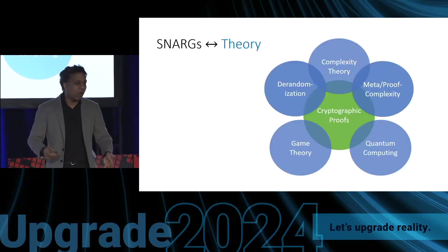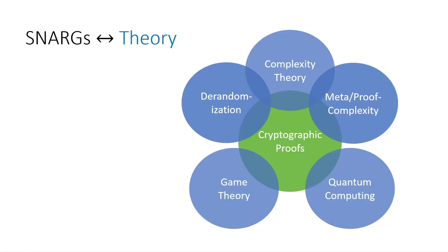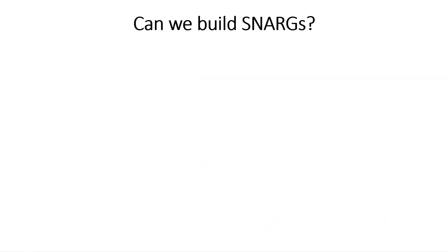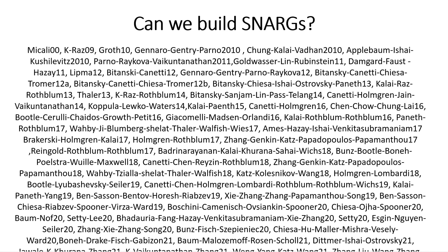It turns out that the idea of SNARKs also has deep connections with areas in theoretical computer science and computer science at large. This brings us to the question: can we actually build them? The idea of SNARKs has captured the imagination of researchers for many years, and there are thousands of papers on this topic. Before answering, let me point out the main challenge of why this problem is hard in the first place.